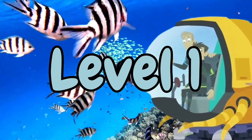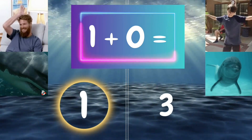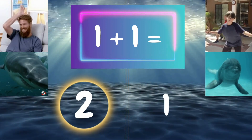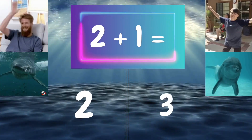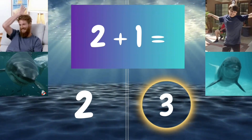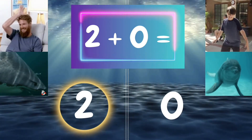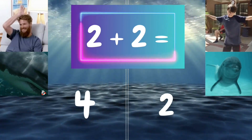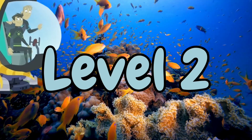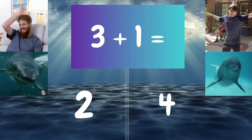Level 1. Level 2 — each one is going to get a little trickier. Level 3 — each one is going to get a little trickier.